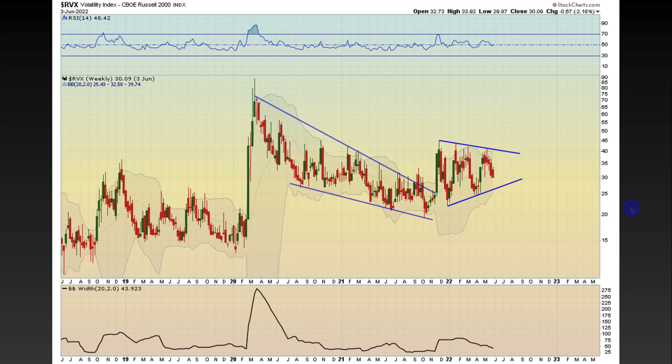If we take a look at the RVX, which is Russell volatility, it is still holding 30, but it does look like it might take out that 30 level — heading down lower would perpetuate the Russell 2000 most likely higher. We still have higher lows and the Bollinger bands are contracting — the width is getting tighter. This is on a weekly timeframe. If we do start breaking down in RVX and the Russell starts going higher, start looking at around the 25.43 to 25.50 zone for where the Russell volatility may start to find some movement back to the upside.